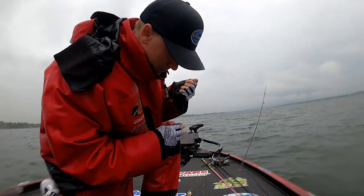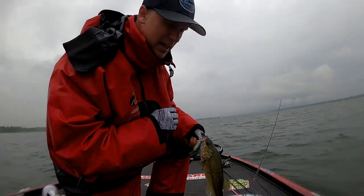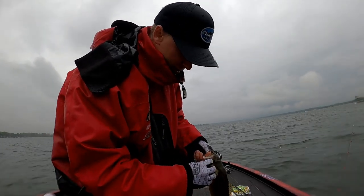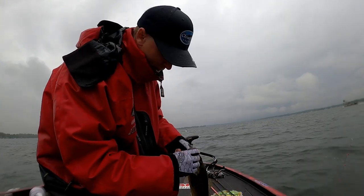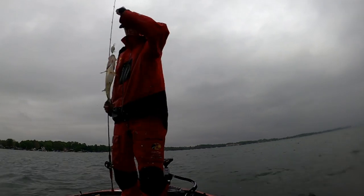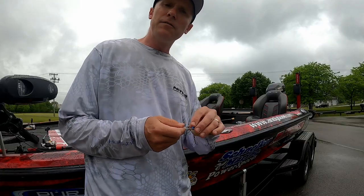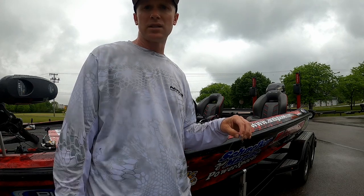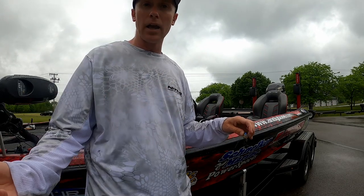I'm starting to figure out one pattern going on out here in this rain: anywhere there's kind of a contour change on this flat with some weeds along it, these fish seem to be sitting up on the outside and they're eating this crankbait. Every fish I caught — whether it's crankbait, tube, or Ned Rig — really came in about the six-foot range on the outside edge of weeds.